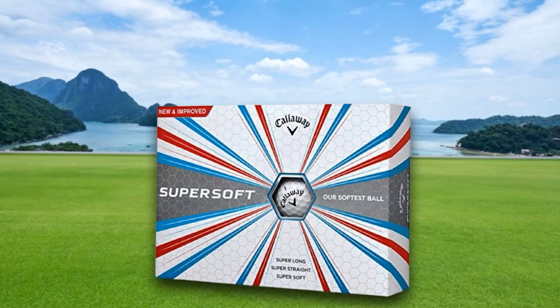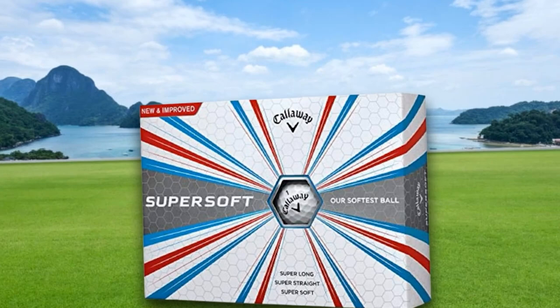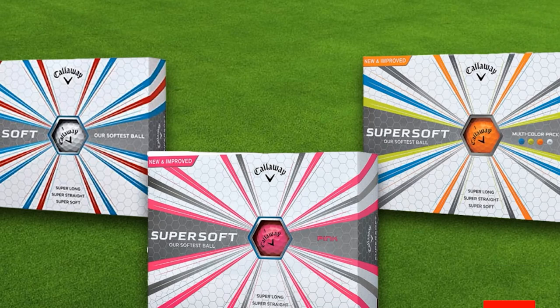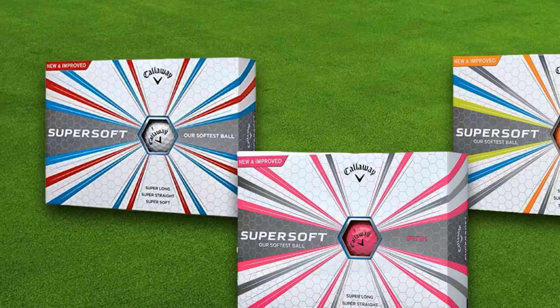The HEX Aerodynamic technology helps to reduce drag and enhance lift, offering a longer distance. The cover of Callaway Super Soft Golf Balls is constructed with a new tri-ionomer formulation, which adds extra softness to the feel and provides more control at the same time.